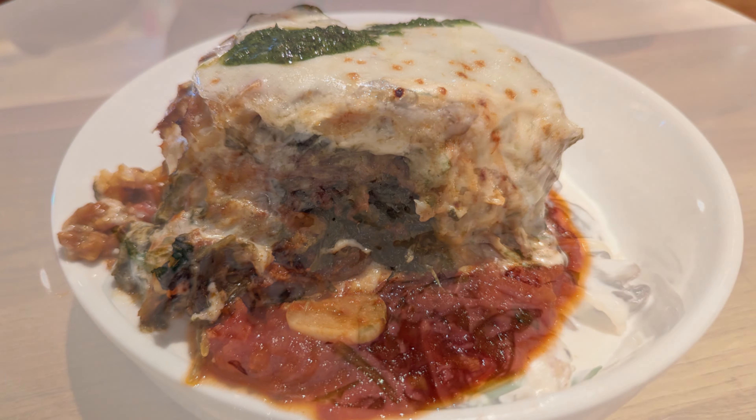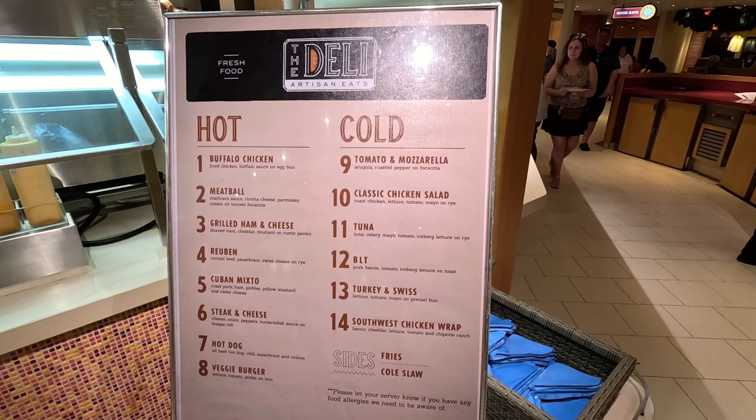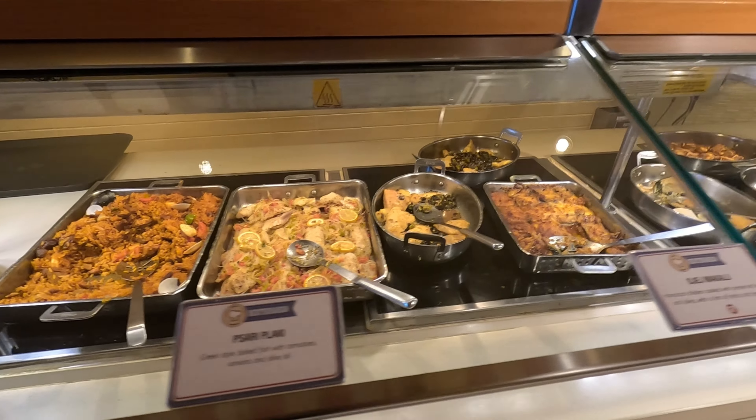There were a lot of complimentary options, especially for lunch. Lunch is where they really shine. The Mongolian Wok inside Gigi's — we did that on embarkation day, it was open and really quiet. When we were on the Panorama we couldn't get in on the final sea day. The food was good, but that's the one I would personally skip — it's just less my style.